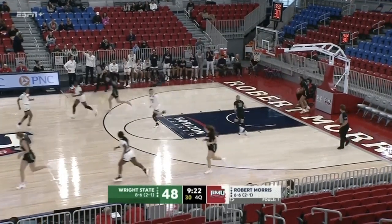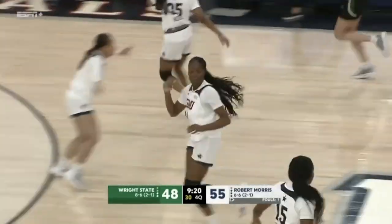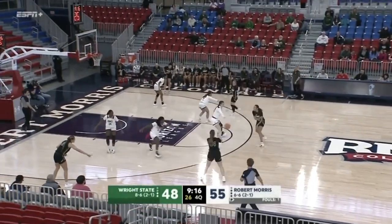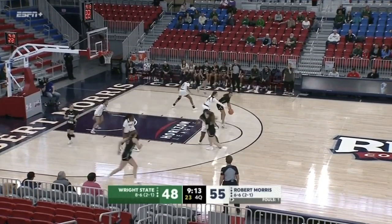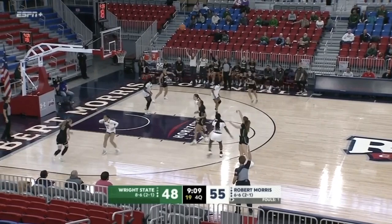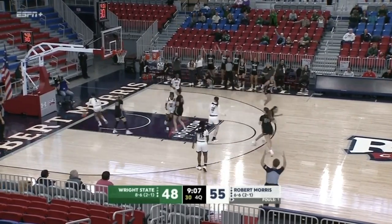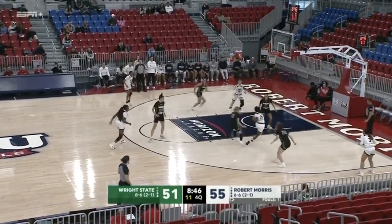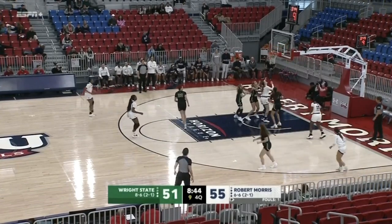Step-back jumper misses. Johnson rebound — put back up and in for Rebecca Dromo — big answer for RMU trying to keep Wright State at arm's length. Dromo finds the score sheet. Out on the high left — three up and in for Casey Baumhauer. The pace is starting to pick up. Wright State has outscored Robert Morris eight to two since RMU had their last ten-point lead.